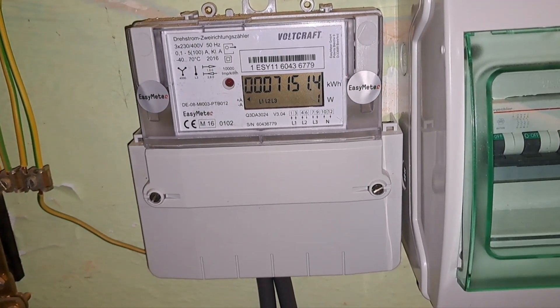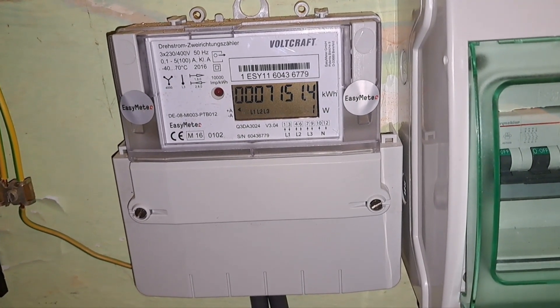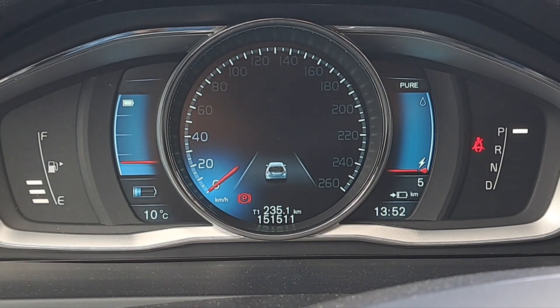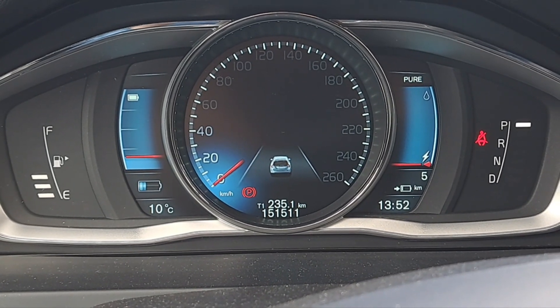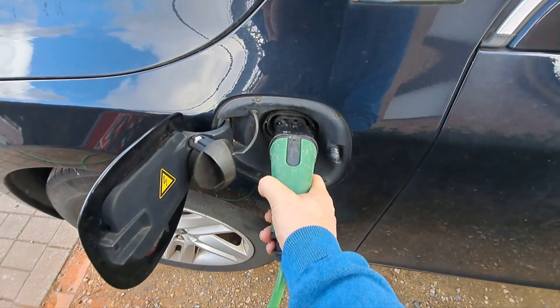This is my energy consumption meter in the basement — now we can measure how much the car will consume for charging. The car is not empty, and it's almost 2 o'clock, so let's plug it in and see how much it takes to fully charge it. The sun is out, let's plug it in.